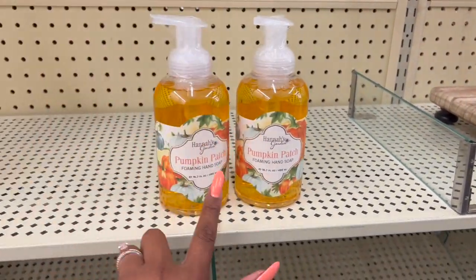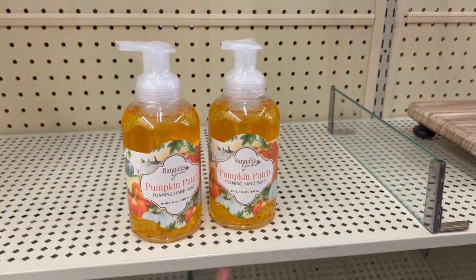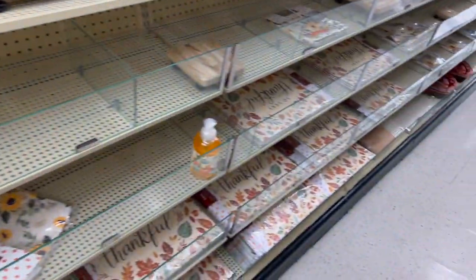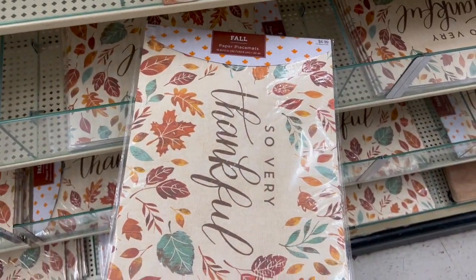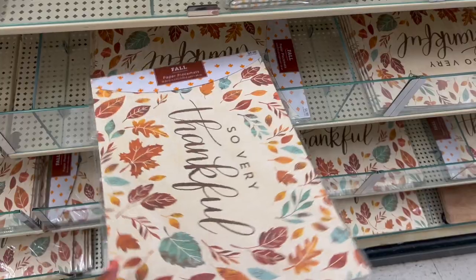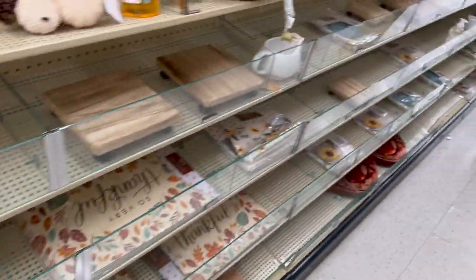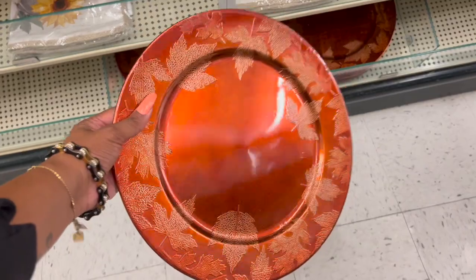They have pumpkin patch foaming hand soap for $12.99 — you get 16.7 fluid ounces, but I'd rather go to Bath & Body Works. I've been trying to be thrifty. These paper placemats are cool at $4.99 — I love this idea because I could just throw them away. I make a mess sometimes. These decorative fall items are so pretty — I hope Dollar Tree has something similar.